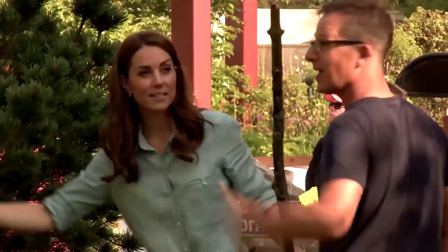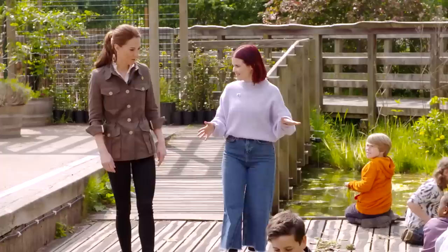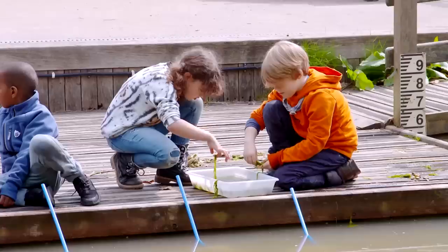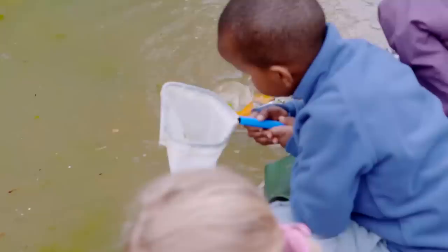Here's all our helpers today. Hello everyone! So we're all ready to do a bit of pond dipping. I think the technique I'm told is a figure of eight. These guys come all the time — they really are pros.